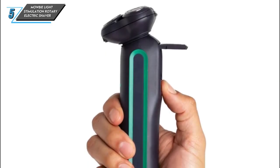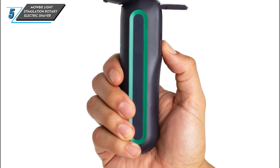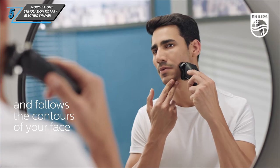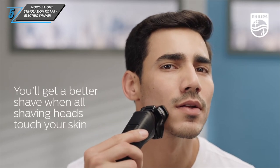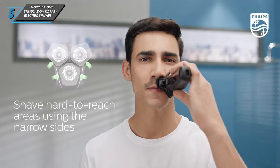And finally, the last one we have is a Mobi Light Stimulation Rotary Electric Shaver. The Mobi Electric Shaver features a dead simple design, making it perfect for beginners. With its intuitive operation, even those new to shaving can achieve a smooth, comfortable shave.